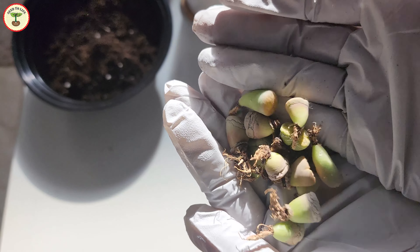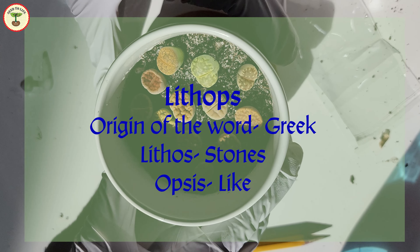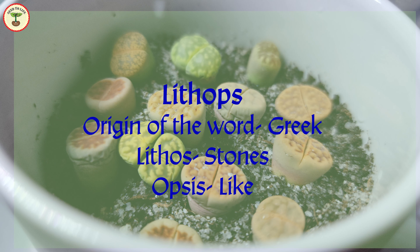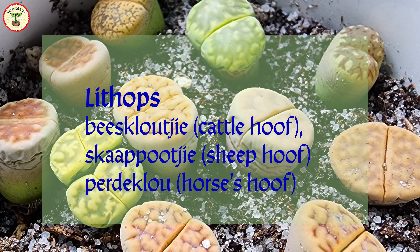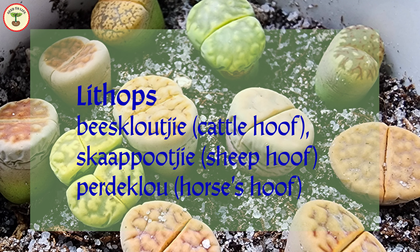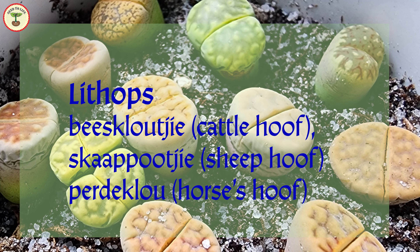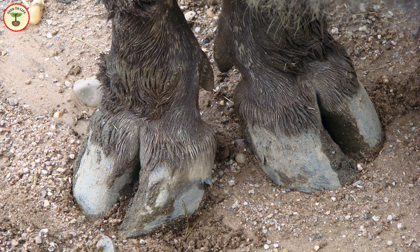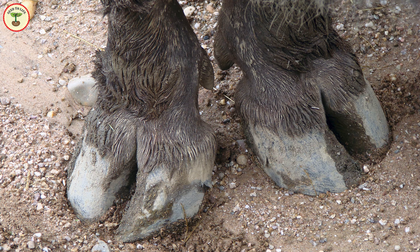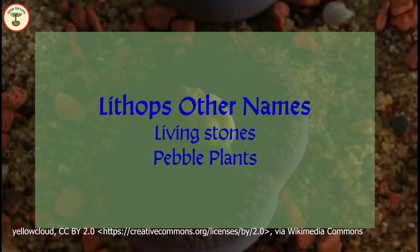They are succulents, and that is how lithops were first discovered. Their name is suggestive of their stone-like appearance — in Greek, 'lithos' means stones and 'ops' means like. These plants are also known by other names: 'beeskloutjie,' meaning cattle hoof; 'skaapkloutjie,' meaning sheep hoof; and 'perdeglou,' meaning horse hoof — because these plants look like the hooves of cattle, sheep, or horses. That is why they are named that way by the locals. They are also known as living stones or pebble plants in English.